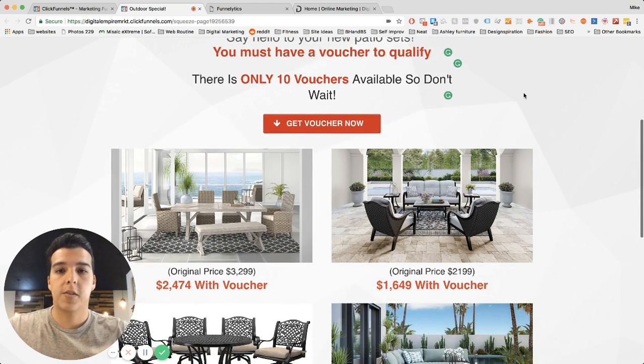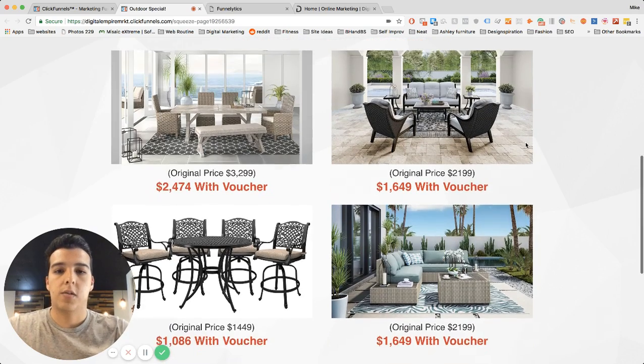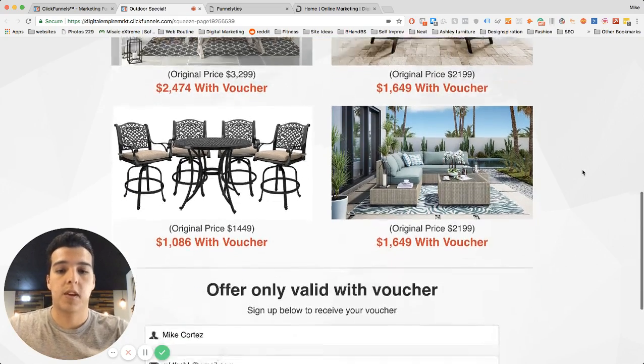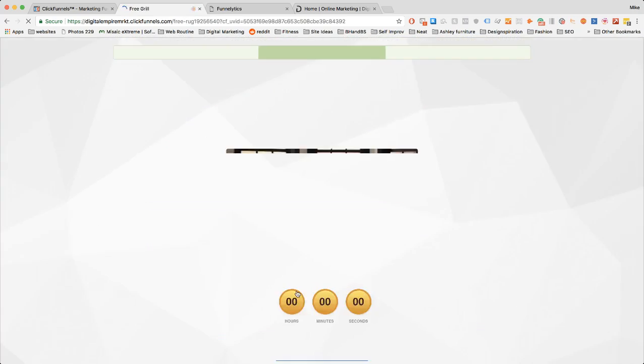We're going all out on our outdoor sale — your choice of outdoor options for 25% off, say hello to your new patio sets, and we only have 10 vouchers available so don't wait. This shows the products on sale, the price with 25% off, and then this is where they sign up for their voucher.